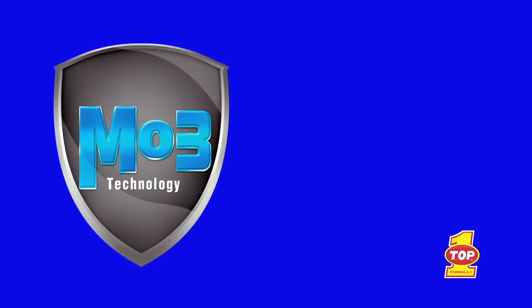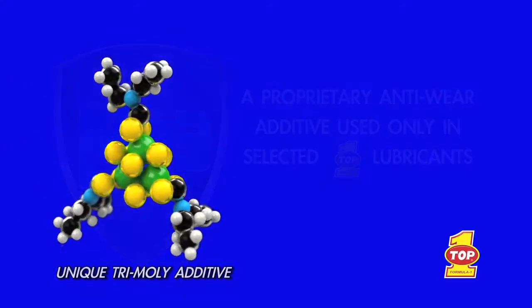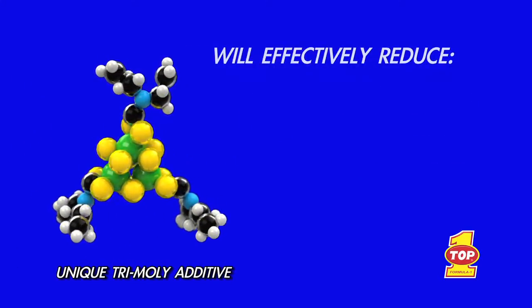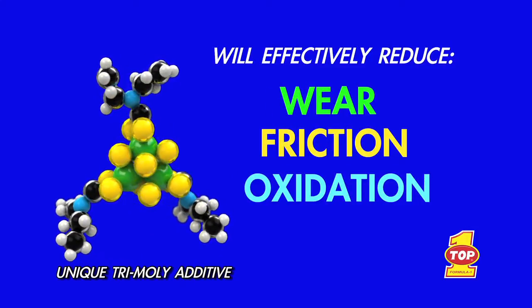That's why we developed MO3, a proprietary anti-wear additive used only in selected TOP1 lubricants. MO3 is a unique tri-moly additive designed by TOP1, which will effectively reduce wear, friction, and oxidation in today's engines.